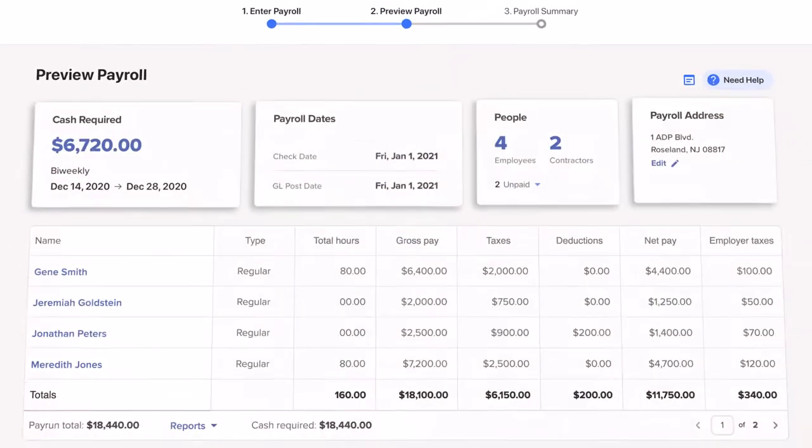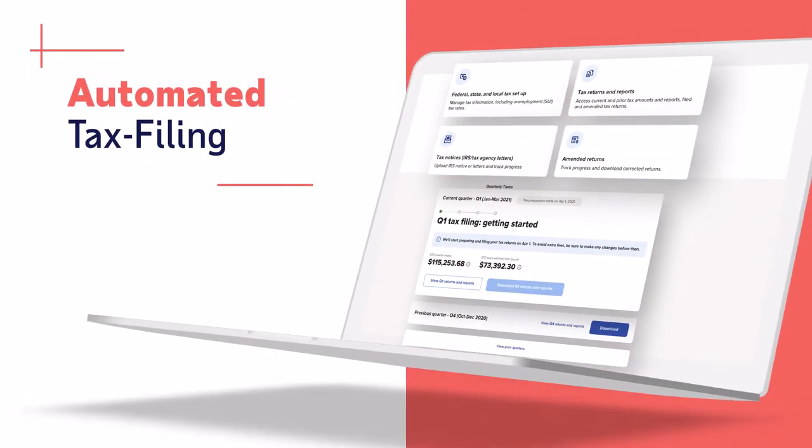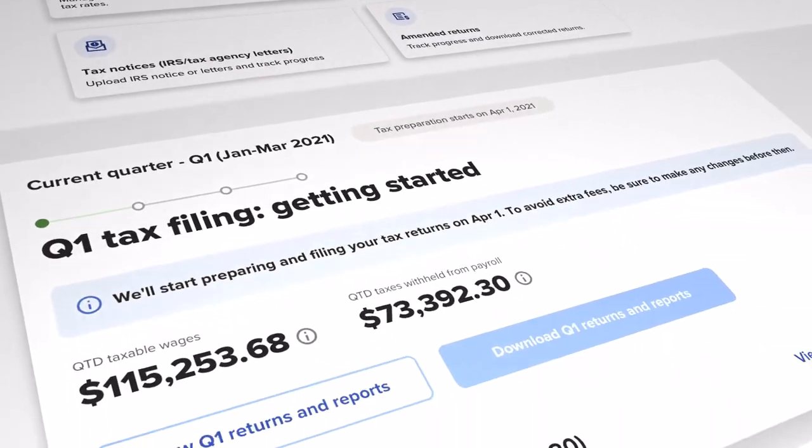Pay your people in minutes with an intuitive payroll experience. And taxes? Don't stress. RUN calculates, deducts, and files them for you.